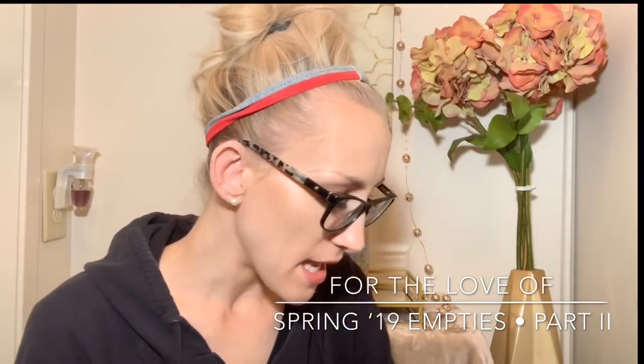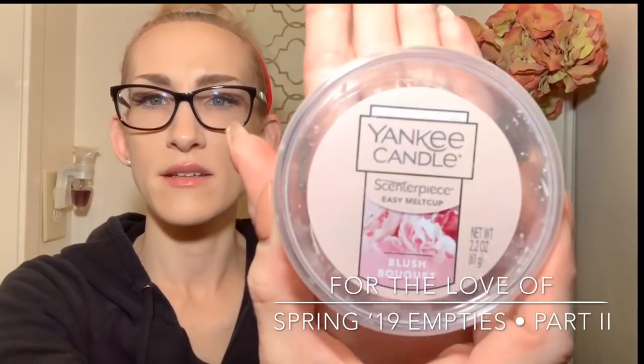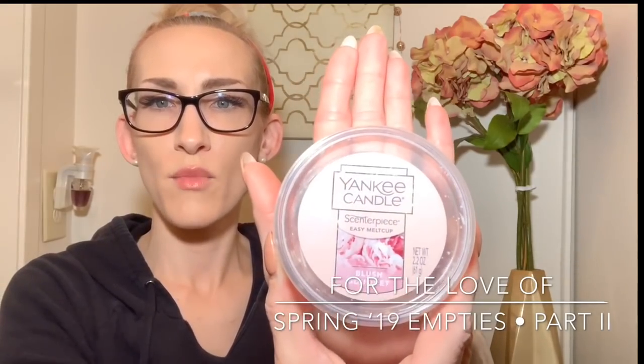Now for wax melts. I have a Sweet Morning Rose melt cup from Yankee — I melted this over and over and over again. You're supposed to get about 25 hours of melt time, but I used it for almost a month straight in one warmer and it kept giving a strong, beautiful scent. At semi-annual sale I will absolutely be grabbing more. I also really enjoyed Blush Bouquet — a little bit lighter, almost a light sweet powdery floral, a blend of pink and white florals. Not as strong or as sweet as Sweet Morning Rose, a little more muted, but still really pretty. I would absolutely pick that one up again as well.